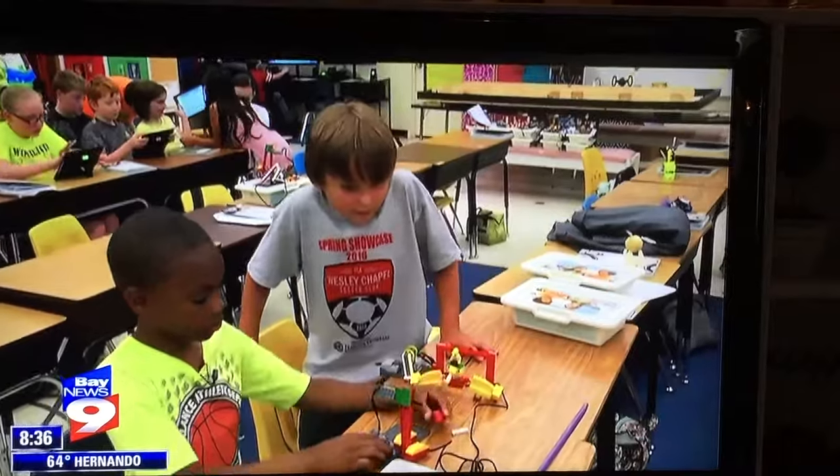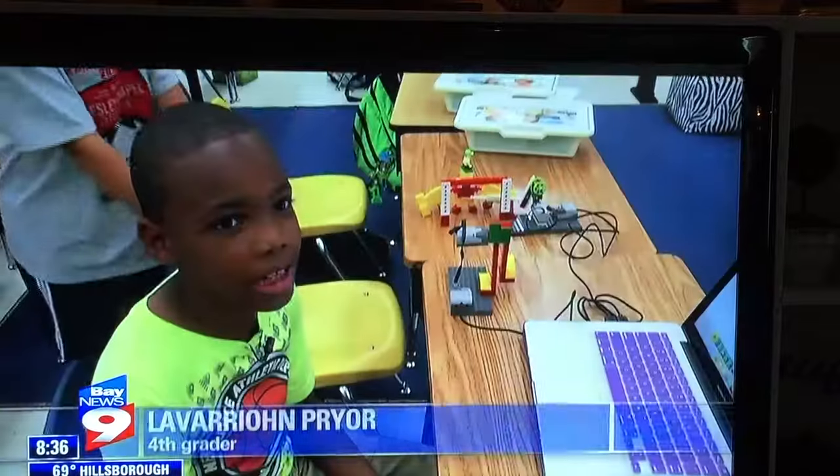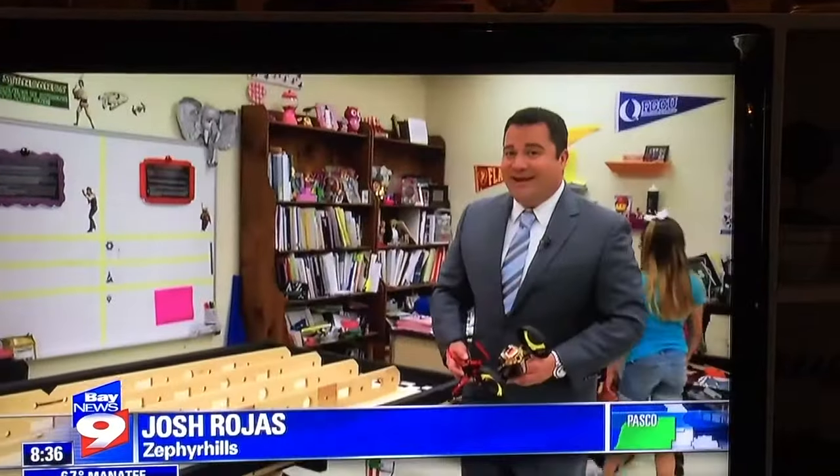Nine-year-old LeVar Pryor programmed his robot to kick a soccer ball between two goalposts. It's kind of a challenge. They're using cutting-edge technology in this elementary school classroom.